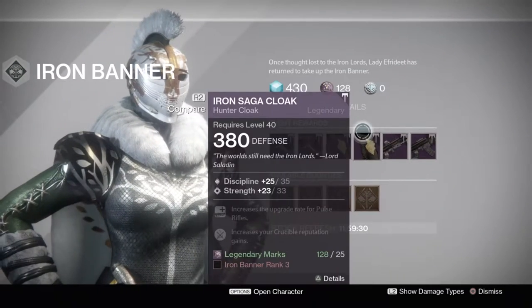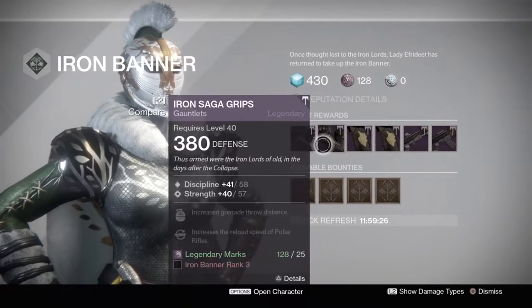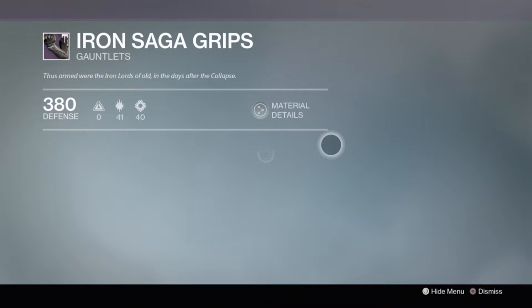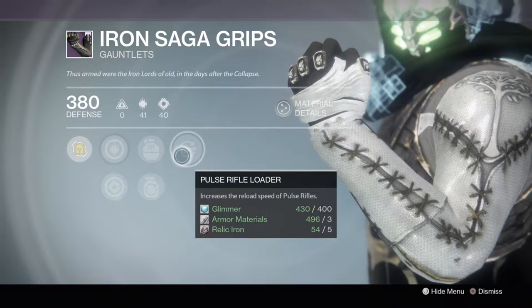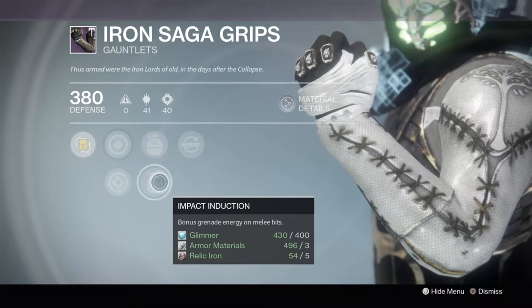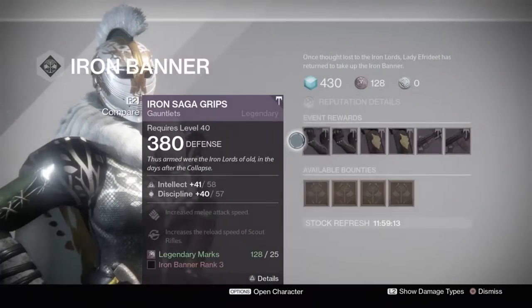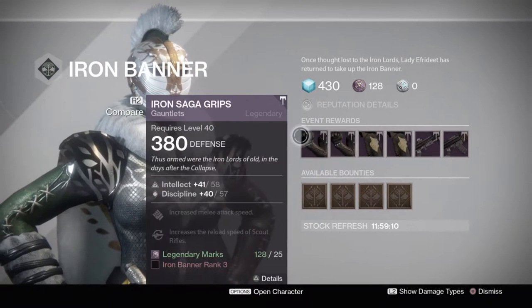Anyways, let's move on to the armor. It is the cloak and the gauntlet — I'm on my hunter, so it just shows me the hunter armor. Let's check out the gauntlet: pulse rifle loader, fastball, impact induction, increased strength and discipline. So it's either intellect/discipline or discipline/strength.